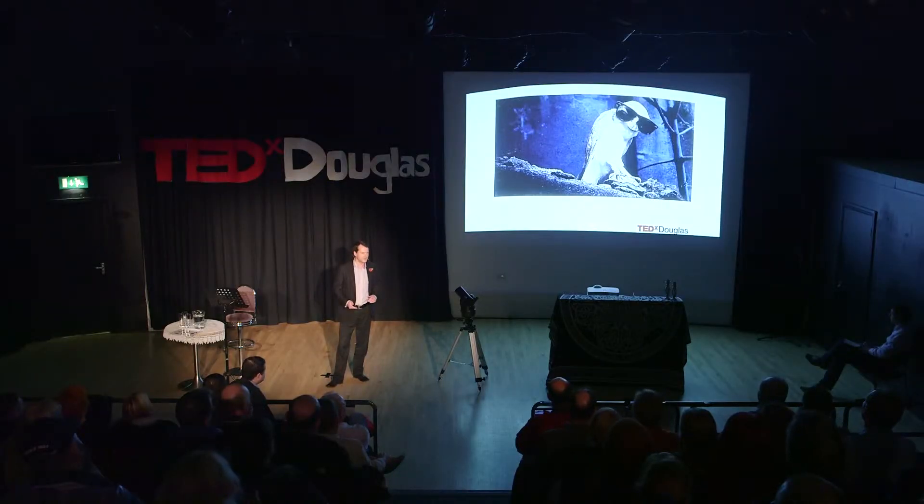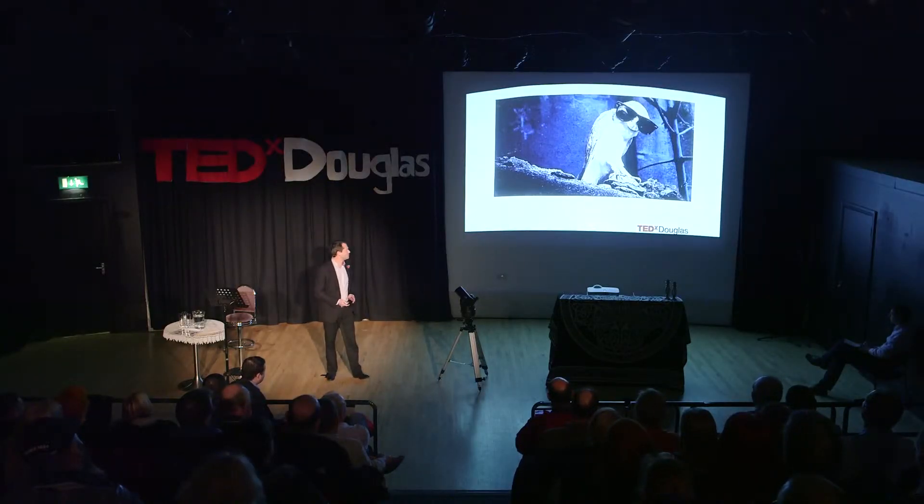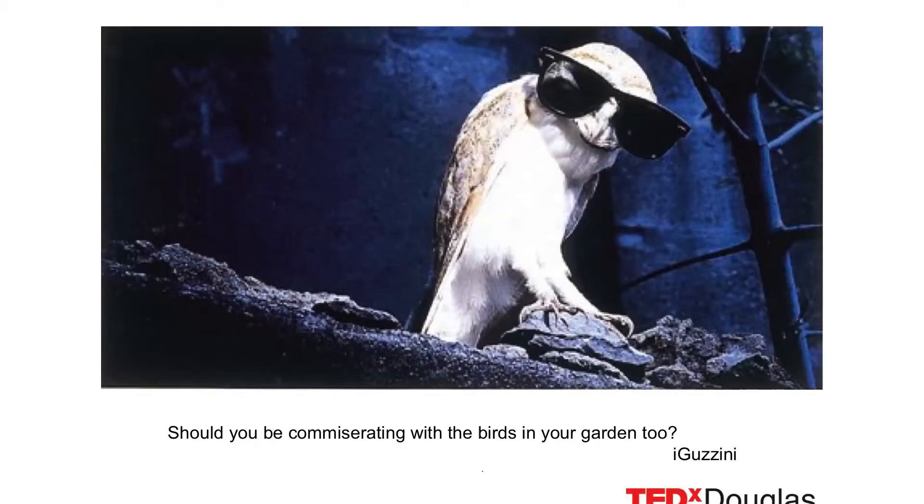There's a little advert here used by one of the lighting companies — actually an owl with some sunglasses on. So maybe, as they say, maybe we should commiserate with the birds in our garden too.